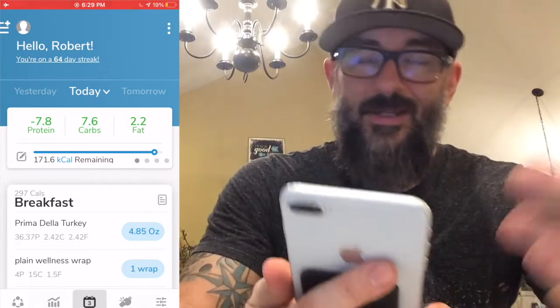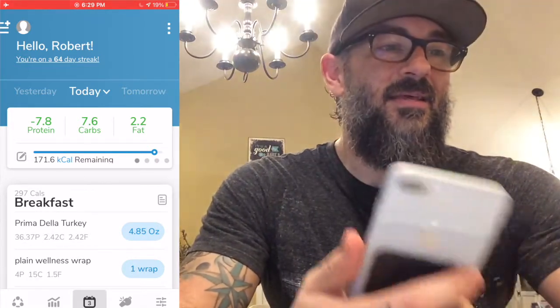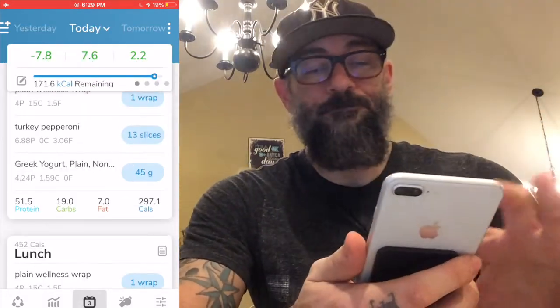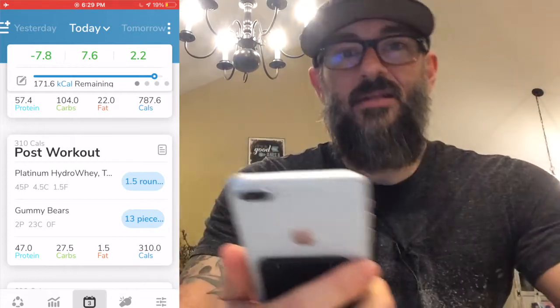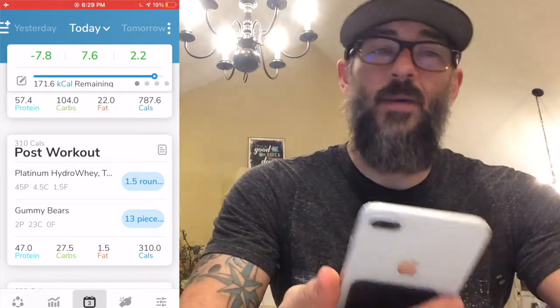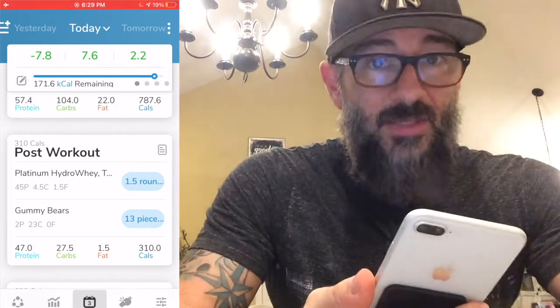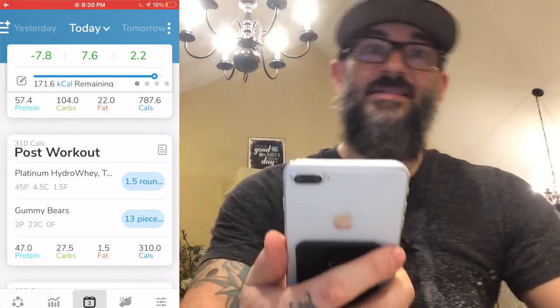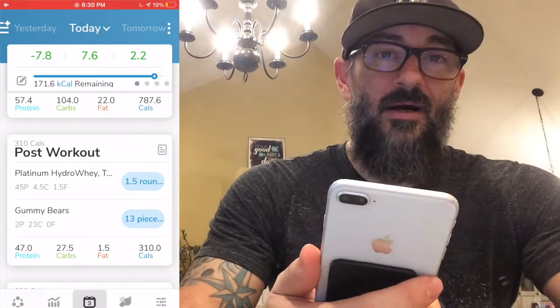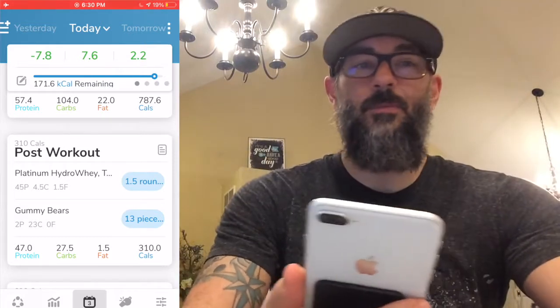Normally I have a three-step plan. Step one is I add in my staples — the non-questionable items I know I'll consume every day. For me that's my pre and post workout. Unfortunately I had to drop the pre-workout today because of how the day went. So all I have left is my post workout: whey protein, but I upped it from one scoop to a scoop and a half to make up for the missing pre-workout scoop. I'm also doing my standard gummy bears post-workout for a little carb spike.